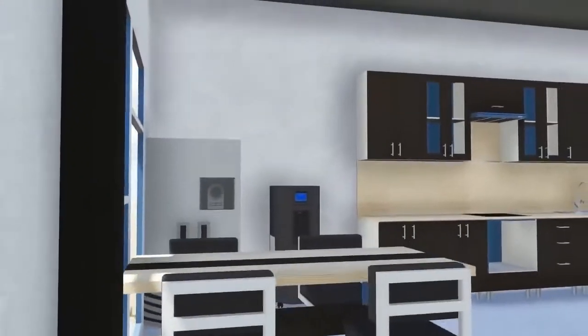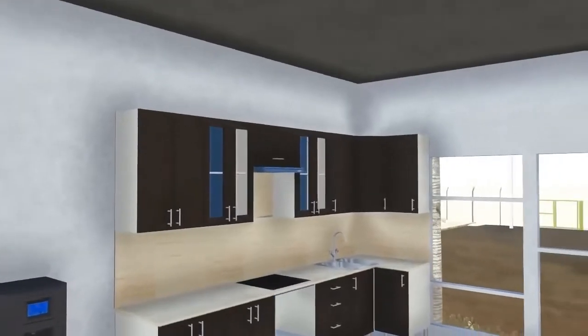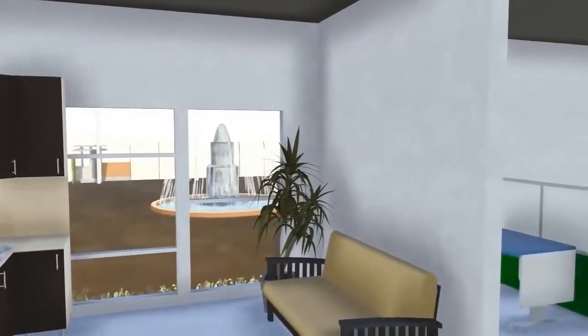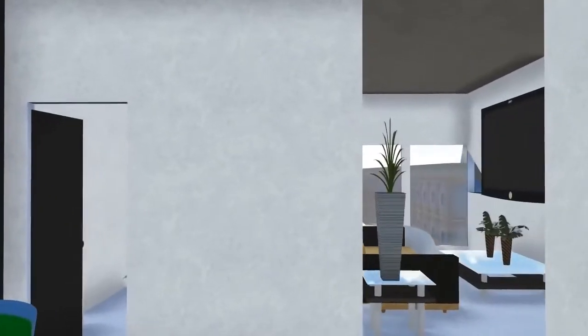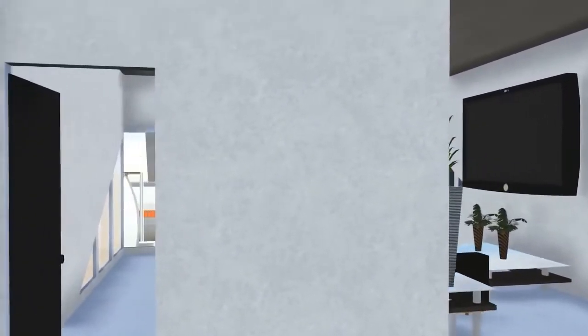This water station has a comfortable living area that can host one qualified engineer and three technicians to sustain the proper functioning and overall operation of the water station.